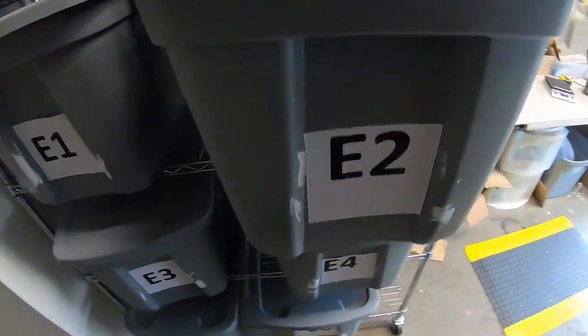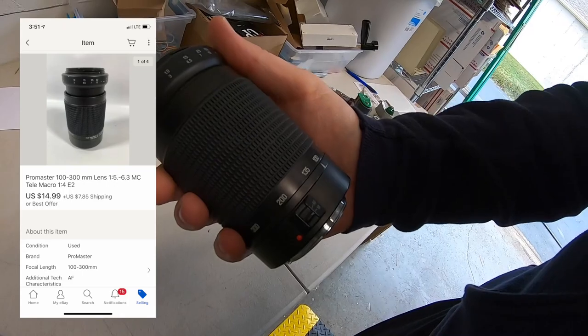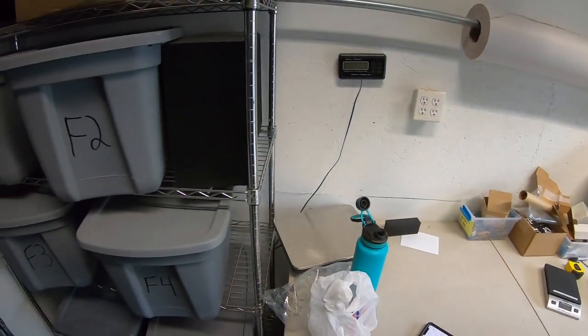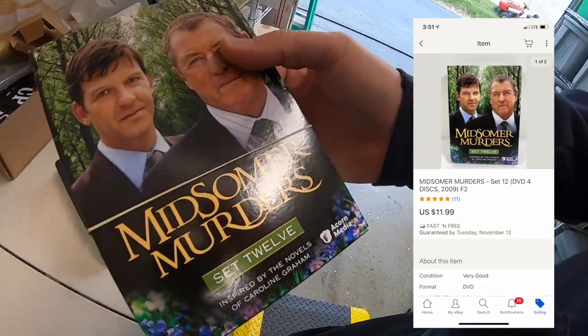I sold a camera lens — a ProMaster, nothing really special. I've had it about four or five months as part of a bulk buy. It sold for $14.99 plus shipping. I also sold one of the DVD sets I just picked up — Midsummer Murders set 12. I paid two bucks for this and it sold for $11.99 free shipping.